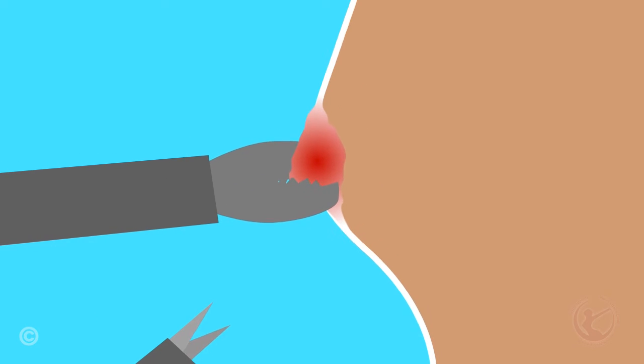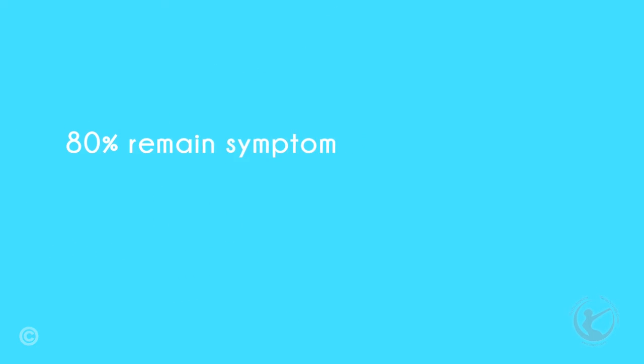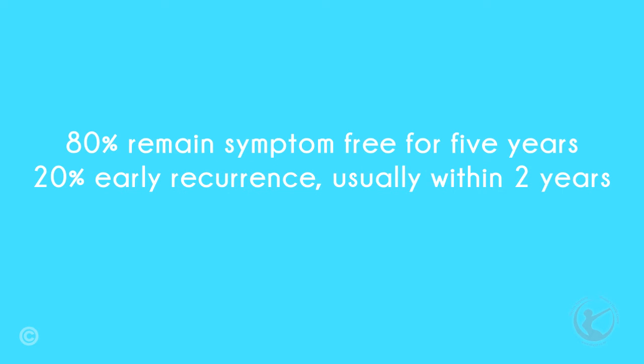We now perform complete excision of the endometriosis and infusion of fluids to try to prevent adhesion formation. Up to 80% of women remain symptom-free for more than five years with this treatment. However, the 20% who do get it back tend to get recurrence fairly quickly, within the first two years.